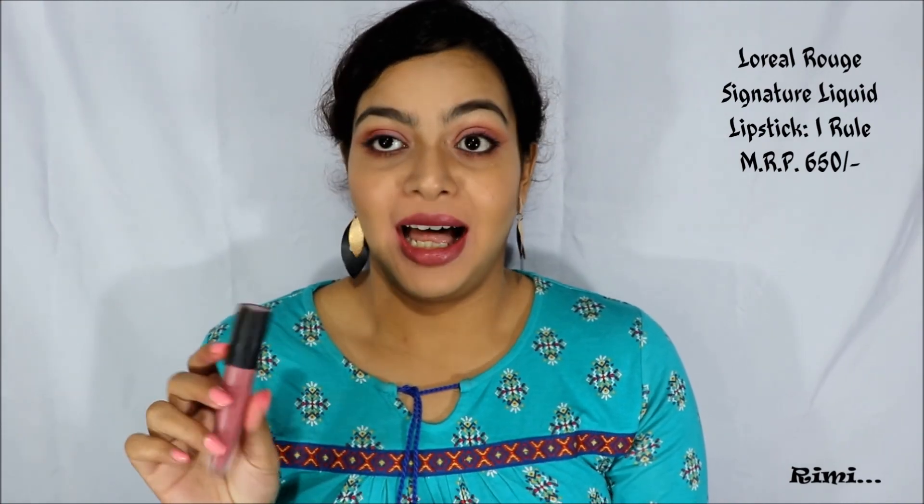The last one is again from L'Oreal Paris; this is Eye Roll from the Rouge Signature collection. This is a dark mauve shade and this will work across skin tones.